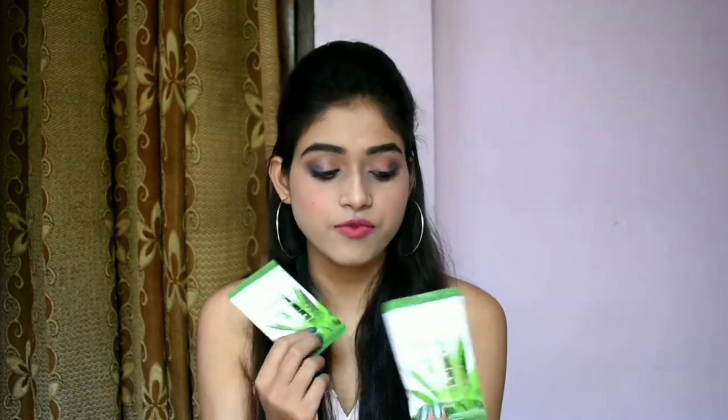Moving on to the next thing: I have this nail filer with a cuticle trimmer, for rupees 90. We have the filer over here and the cuticle trimmer over here — that's the second product. And then we have these facial wipes, for rupees 40 — 20 for each. It's a one-time wipe.